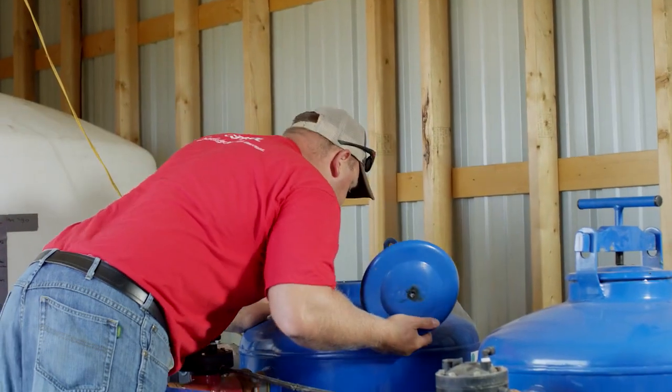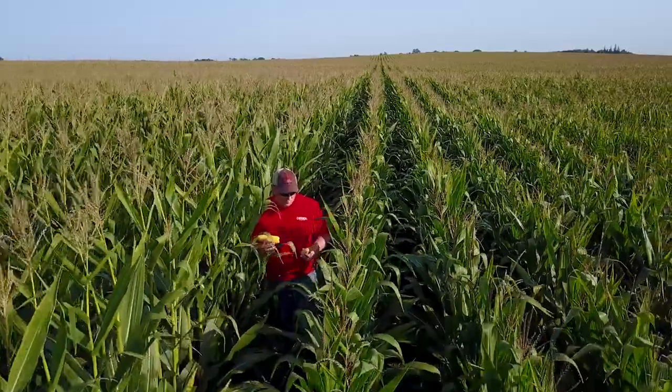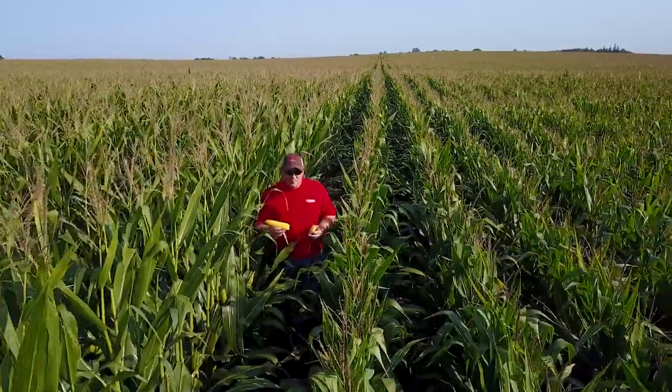We started our system on July 4th. There isn't a lot of people you can call on the 4th of July in the middle of the afternoon and have them walk you through the startup process on a system. It's farmers that really help sell the product, spreading that news to other growers.